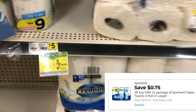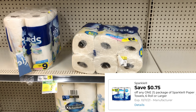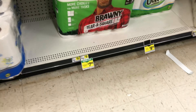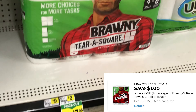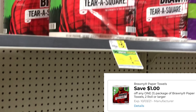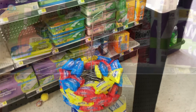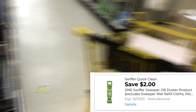Next we're going to grab some Sparkle paper towels, priced at $5 this week, and we have a 75-cent digital coupon, making it $4.25. Cater the deal to your need though — if you prefer the Bounty paper towels, we have a $1 digital for those, so always pick whichever works best for you.